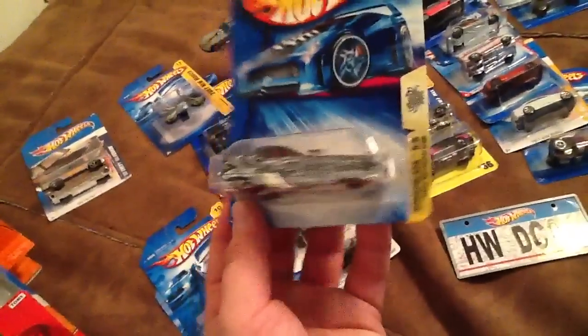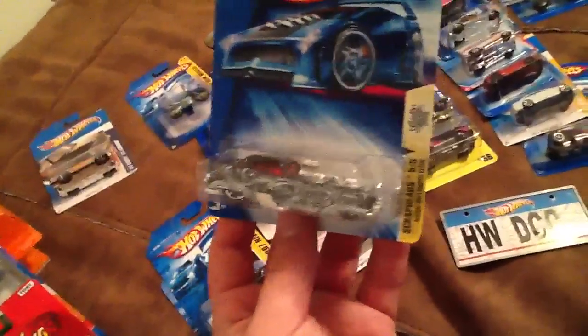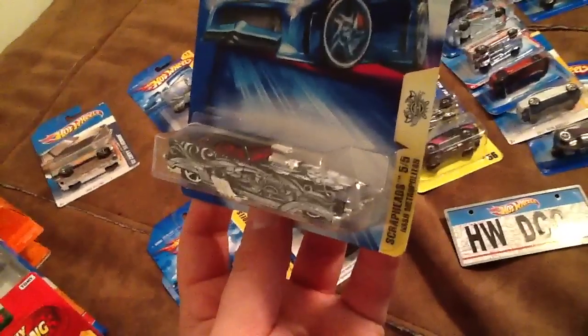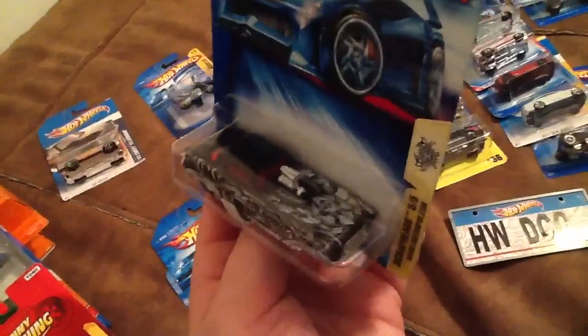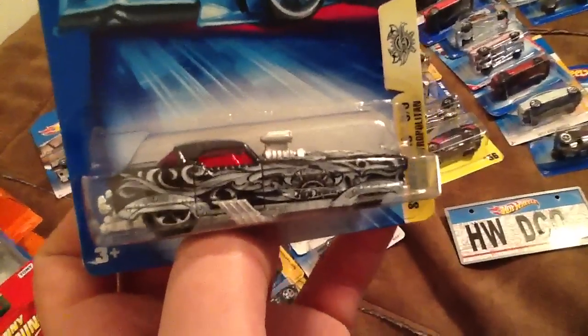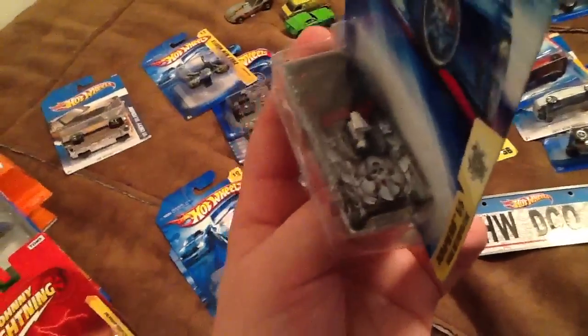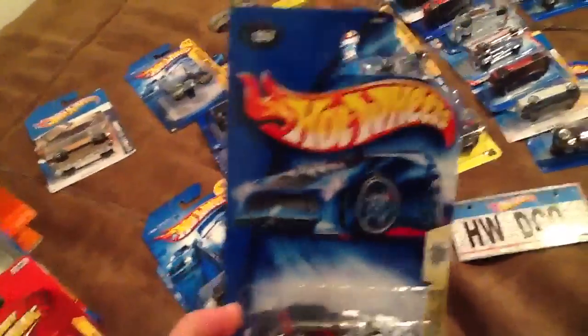And one of the cars I got for $0.50 is this Nash Metropolitan with this wild, wild, wild decos on it. It's kind of got like a vintage slash tribal whatever type design. It's from the Scrapheads series from 2004, collecting number 157, if you're interested in picking that up at some point in time.